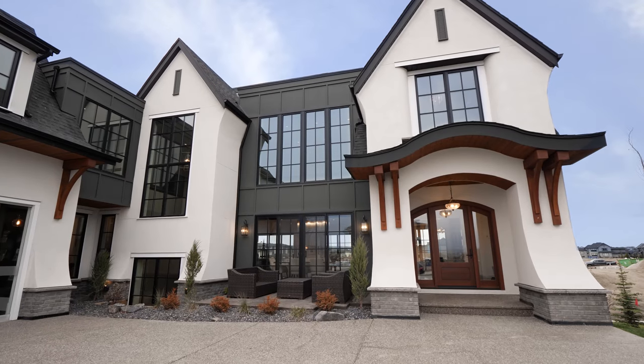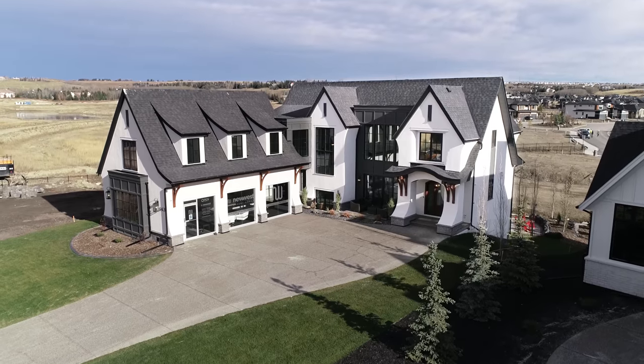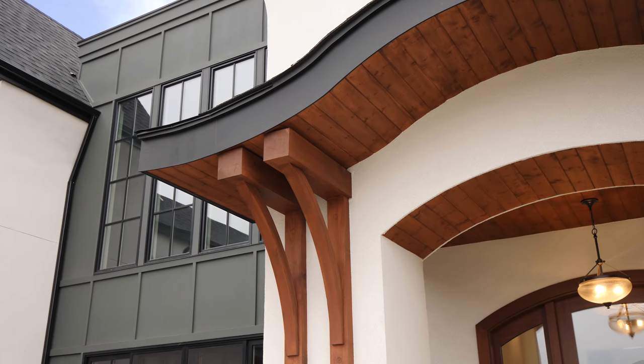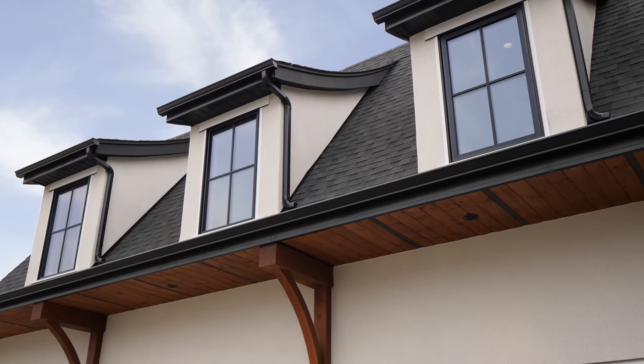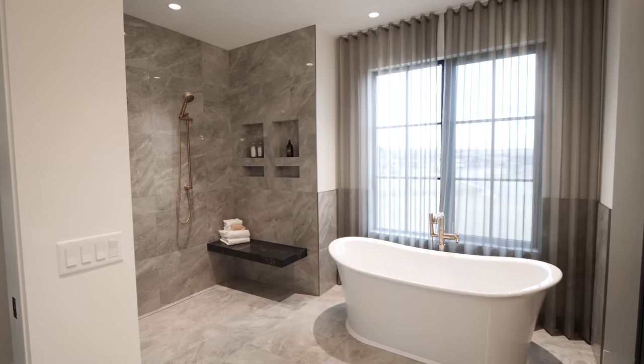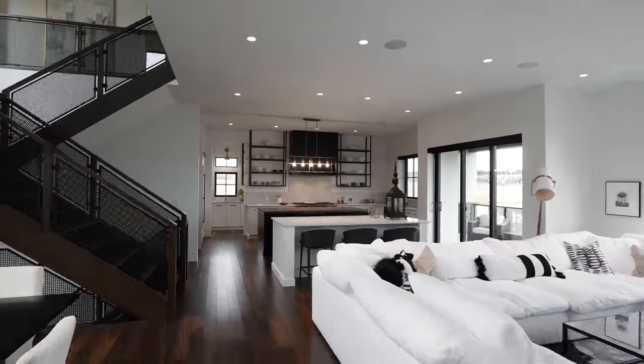In this house tour, we take you along the edge of Calgary city limits to the luxury estate community of Watermarket Bear Spa. Built by New West Luxury Homes, this modern blend of English arts and craft style house features five bedrooms, five bathrooms, and over 5,400 square feet of living space across three levels.